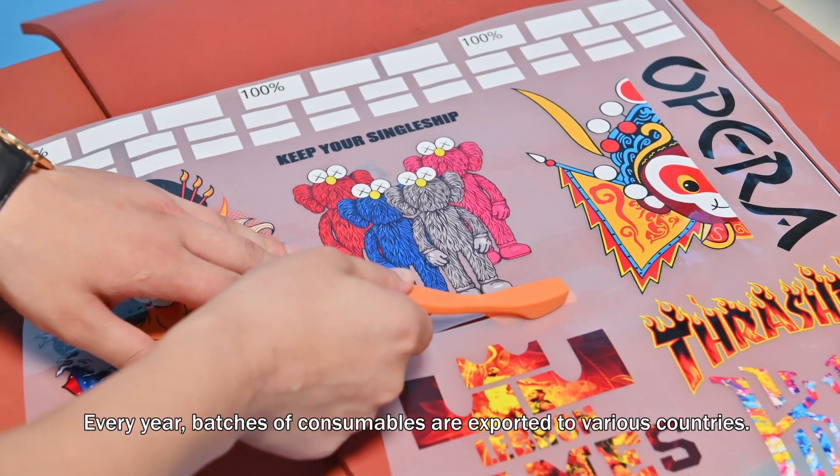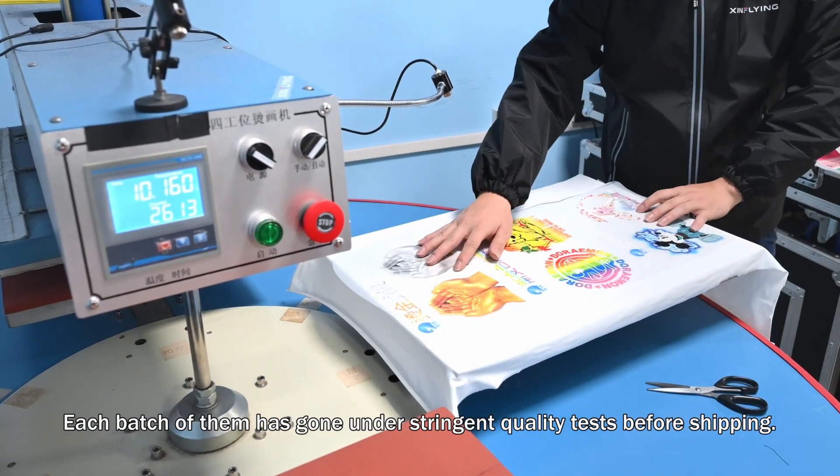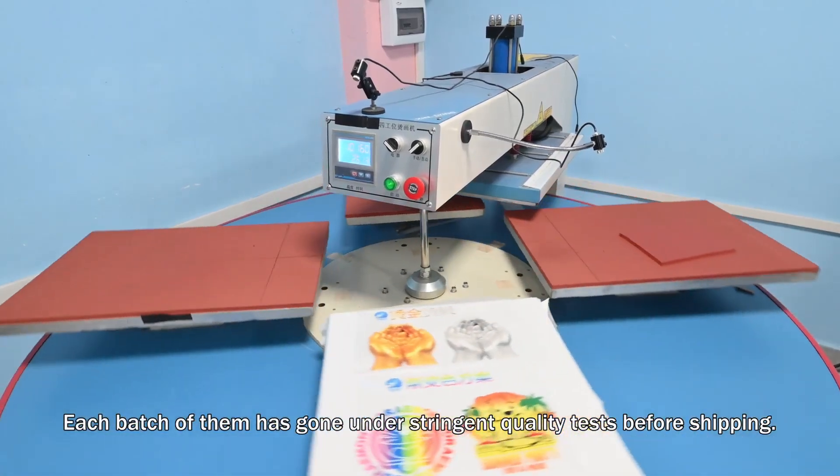Every year, batches of consumables are exported to various countries. Each batch of them has gone through stringent quality tests before shipping.